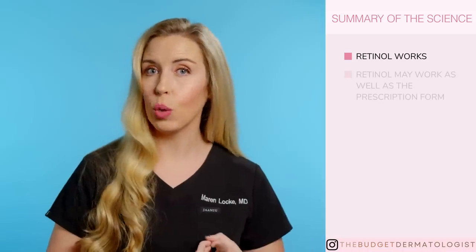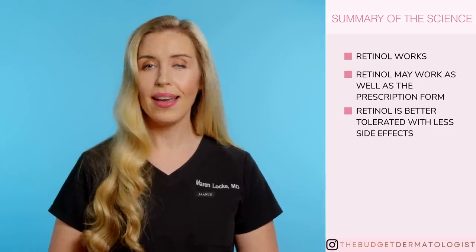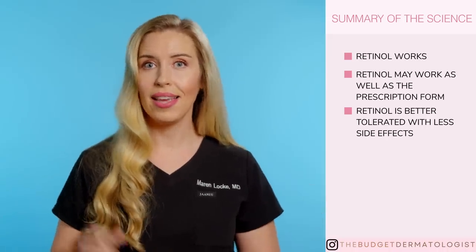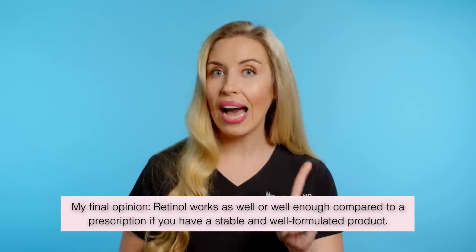So let's summarize what we learned from looking at the science: retinol works, it has the potential to work as well as the prescription version, and it is far better tolerated with less side effects. My science disclaimer: all scientific studies are not created equally — some are designed better than others, so instead of holding any one study as the gold standard, it's important to look at the totality of evidence to see the trend. My final opinion is that retinol works as well or well enough compared to a prescription if you have a stable and well-formulated product. I love that the side effects are less for over-the-counter products — this means you are more likely to use it often and consistently, so you will get better results.